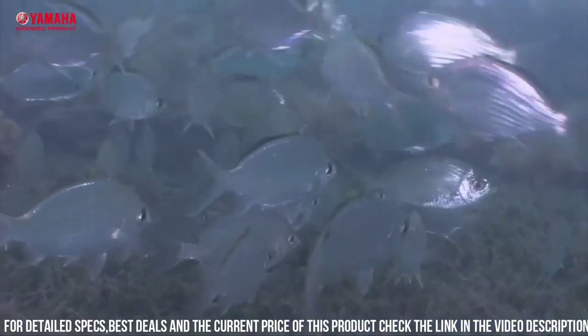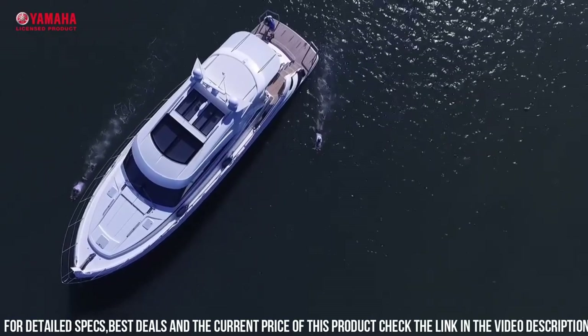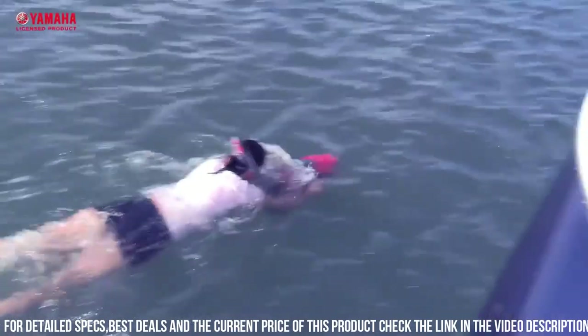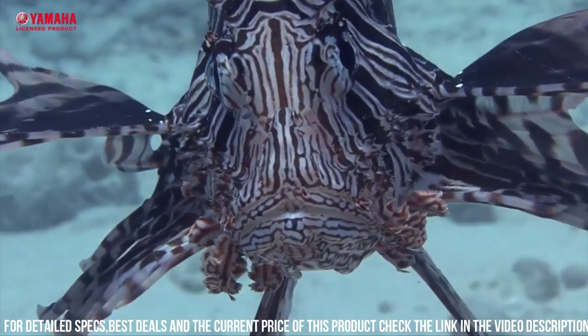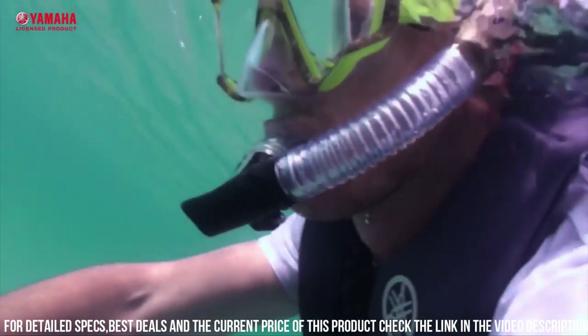Additionally, the scooter has a built-in mount for a GoPro camera, allowing you to capture stunning footage of your underwater adventures. Overall, the Yamaha RDS 200C Scooter is a powerful and versatile device that is perfect for anyone looking to explore the underwater world with ease and speed.